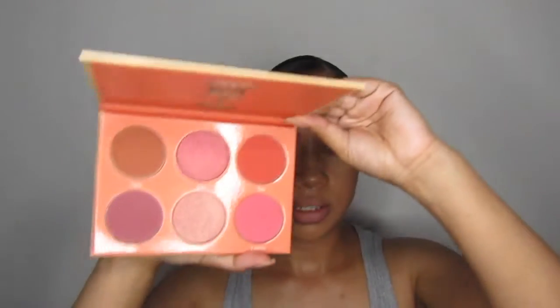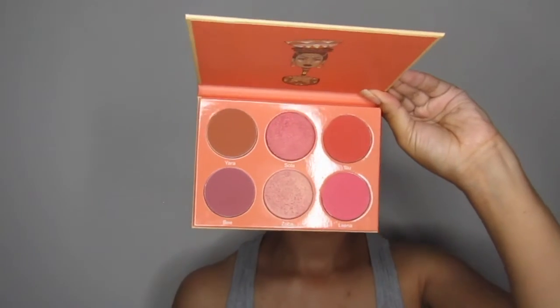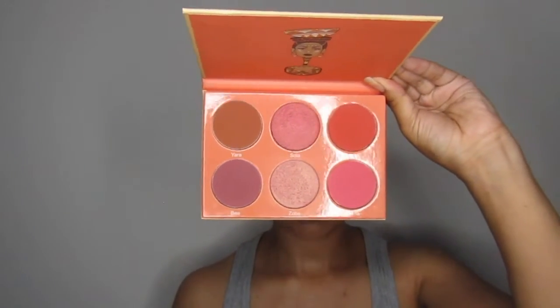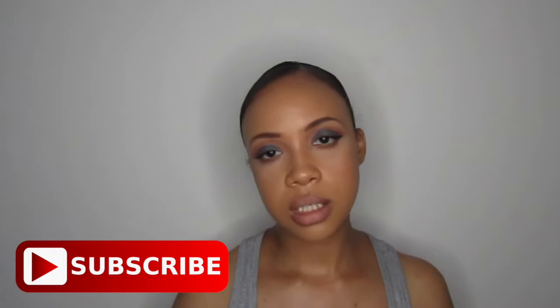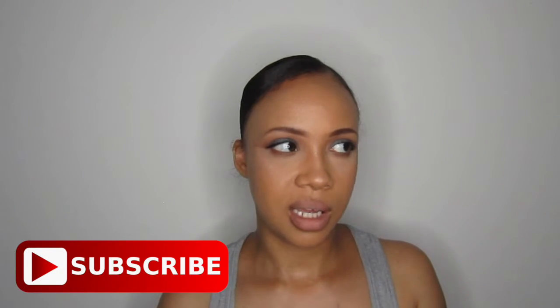My newest blush would be my Saharan Volume 2. I think I got the Volume 1 and Volume 2 at the same time. This is what it looks like — it's a whole palette. These are some of the most pigmented blushes I have ever seen in my entire life. This one is for lighter skin tones and the Volume 1 is for deeper skin tones. This is the newest to the collection, although it is an older product.